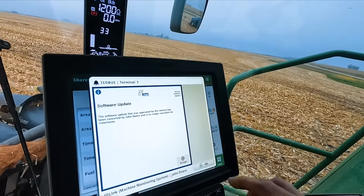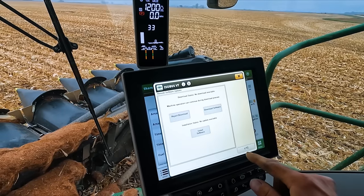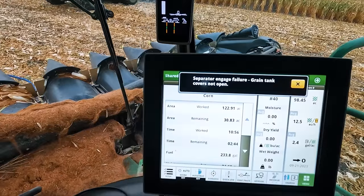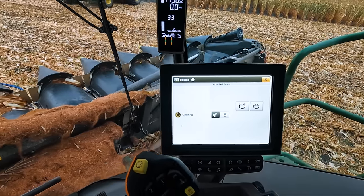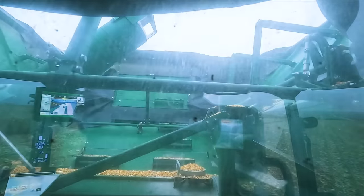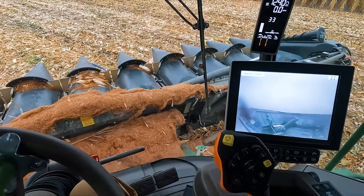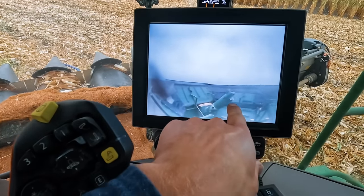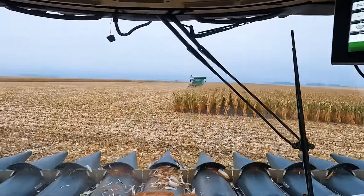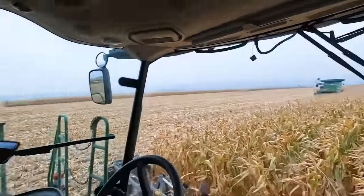Oh my. Helps to have the hopper open. Okay, let's try this again. I have that turned on so I can make sure my bubble-up auger is turning whenever I turn the separator on. Get that on. That button — auto button. It's just that easy.